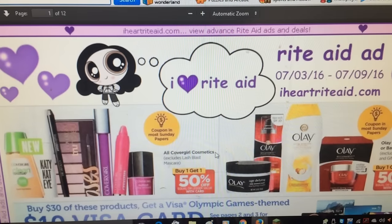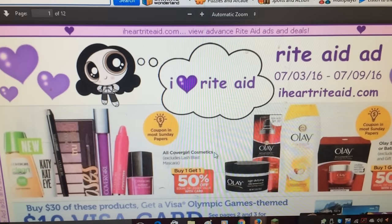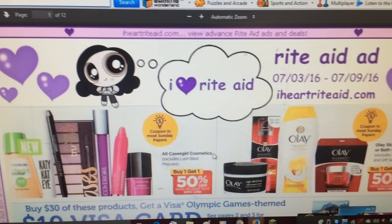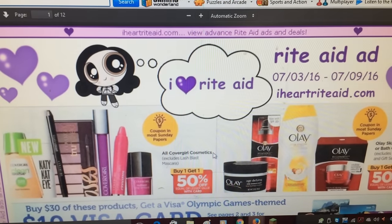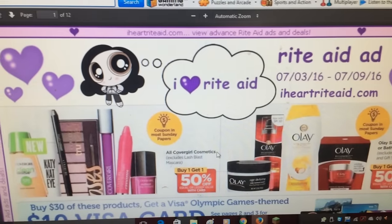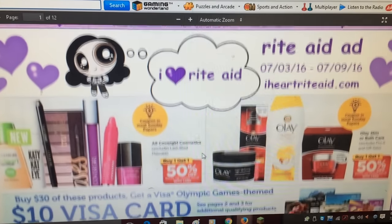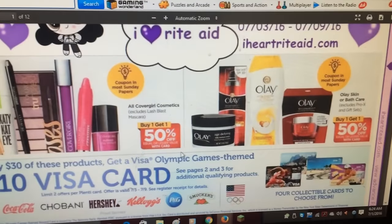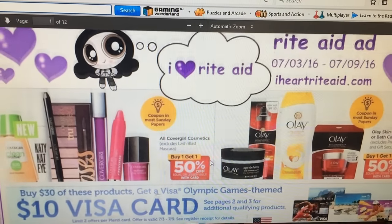Hi everybody, it's Michelle. Today is June 30th, 2016, Thursday, and this is our Rite Aid matchups for 7/3 through 7/9/16. Let's get into the ad.